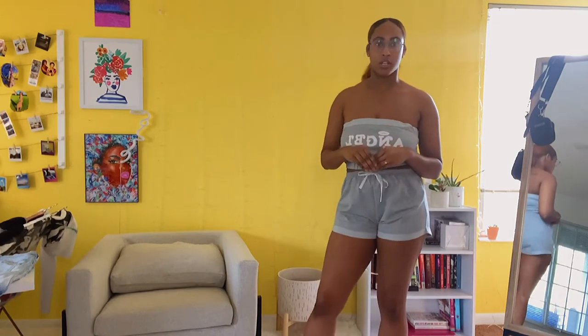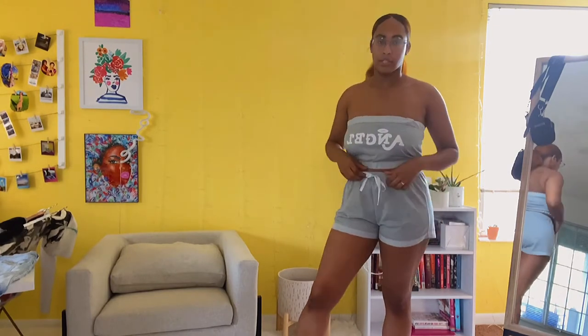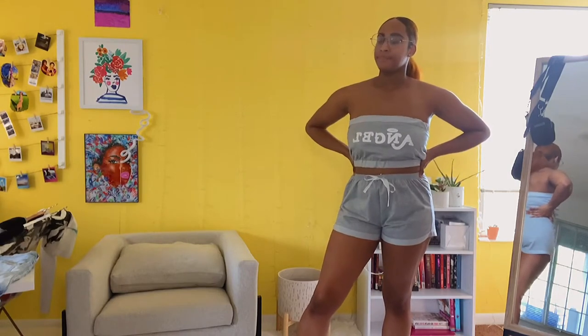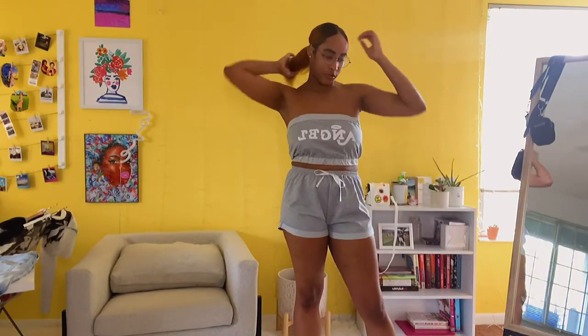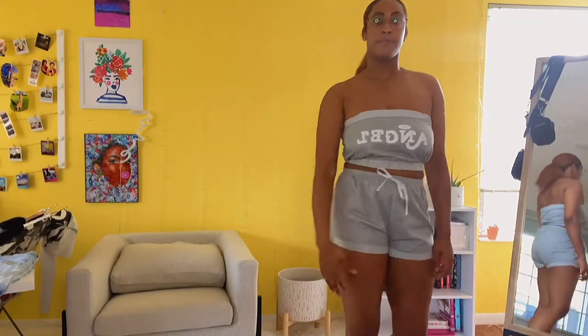The first set we're going to start with is the one I have on. I believe I got this in a size medium. I mostly got this to chill in the house — it is cute and covered enough to wear out, but I got it as a lounge fit. It's cute and really comfortable.